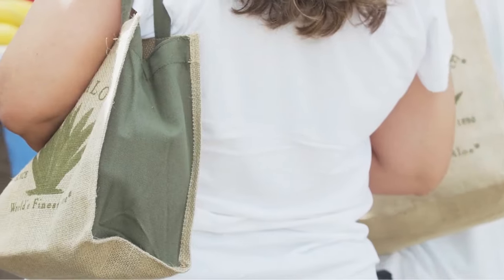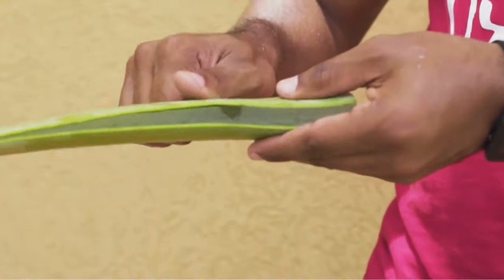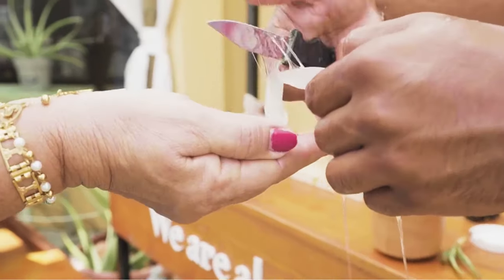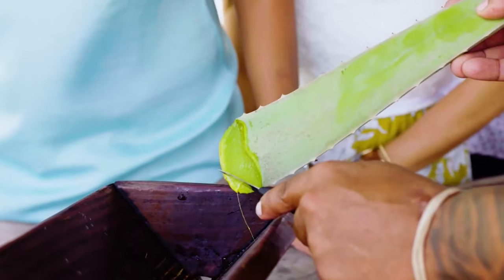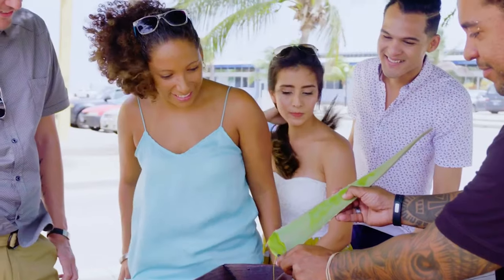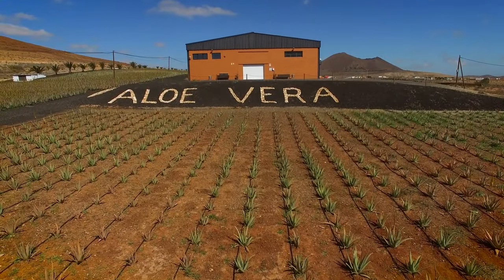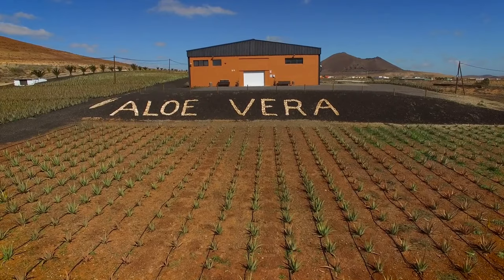Here you can learn about aloe vera. This is absolutely free of cost, and you can get your hands on some organic aloe vera products from the stores as well. You can watch a documentary on aloe vera, take a stroll through the factory. So, to know about aloe vera and visit this unique museum and factory, make sure to visit the Aruba Aloe Museum and Factory.